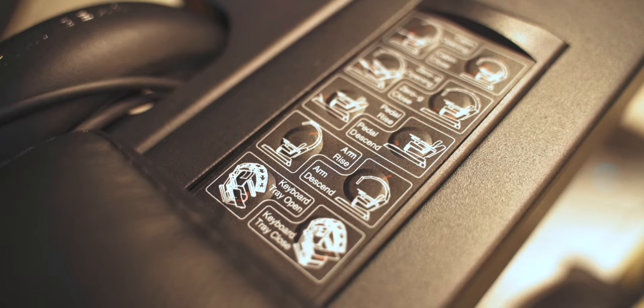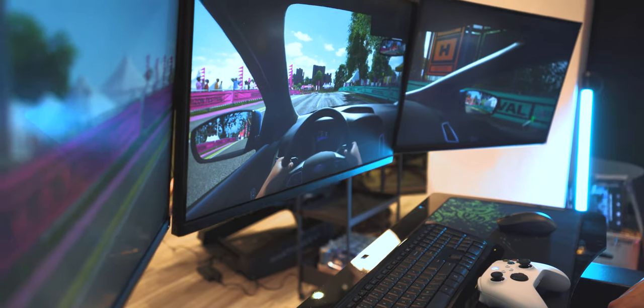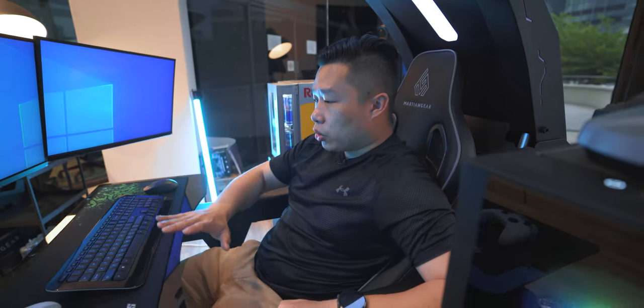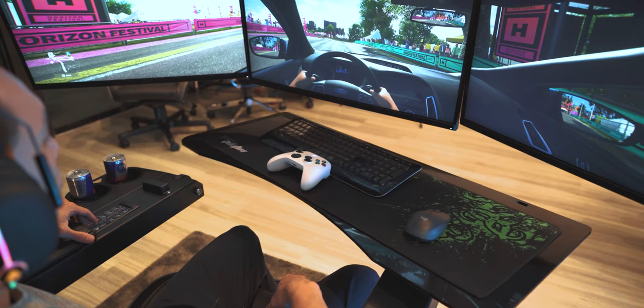Next up, we can also adjust the height of the screens and monitors. You can raise the arm independently or lower it depending on where you want it to be. And next, we can adjust the keyboard tray as well — you can open it up all the way, just in case you want to cross your legs or sit a bit more comfortably. That's also doable.